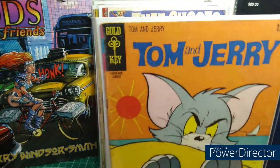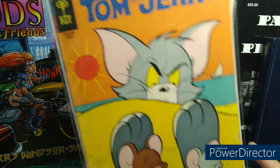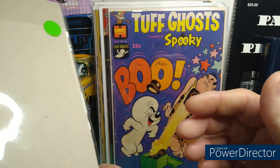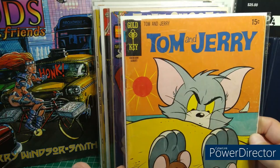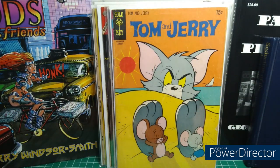Tom and Jerry, Gold Key — this actually has some value in high grade. I wouldn't call this high grade, maybe a 4.5, but no color breaking. Love some Tom and Jerry. Who doesn't?